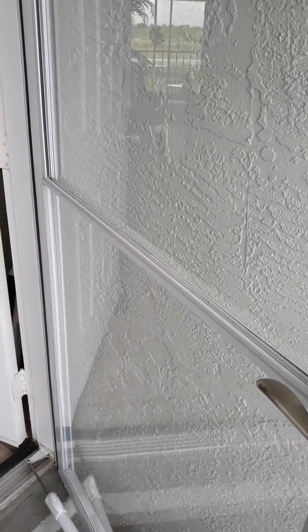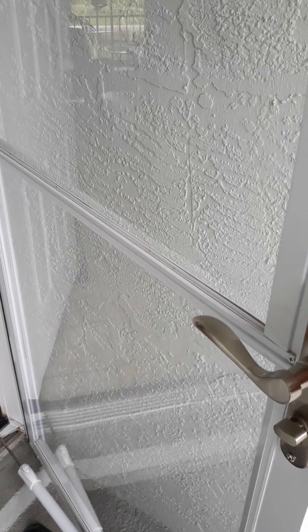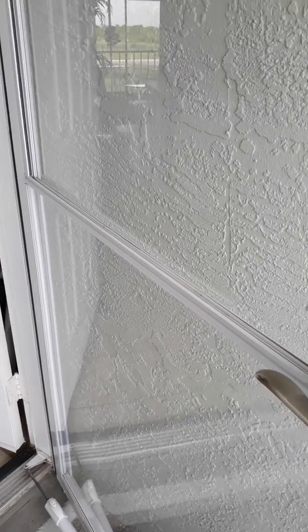We have a storm door with screen, which is nice. You can open this up and let the breeze flow through.